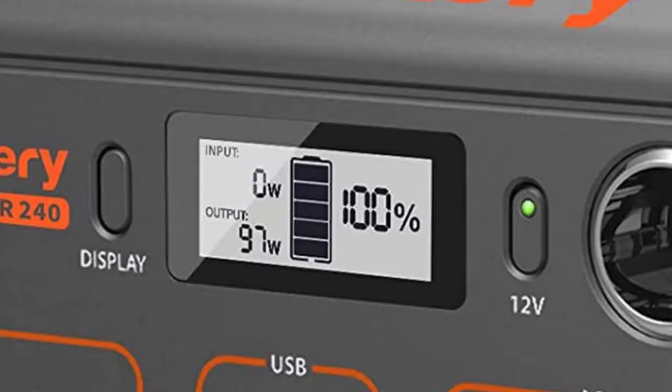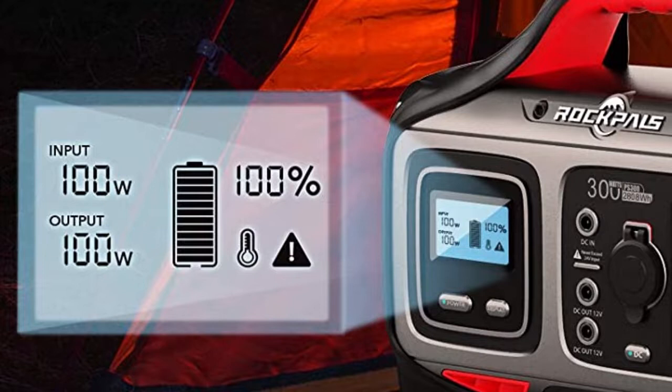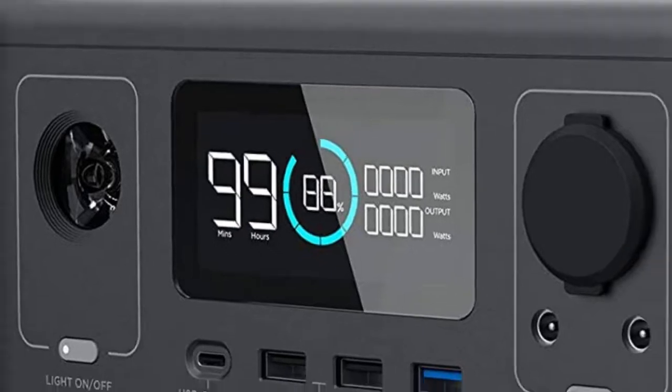In terms of display, the Jackery has a nice steady display with a battery icon showing charge level, plus two indicators — one for input power (charging via solar or wall) and one for output power. This is pretty similar to the Rockpal 200, which also has a battery showing charge capacity, input, and output on a nice blue display. The EcoFlow 288 has a more digital display — no battery icon, but it shows percentages and input/output numbers directly. It's pretty big and nice.